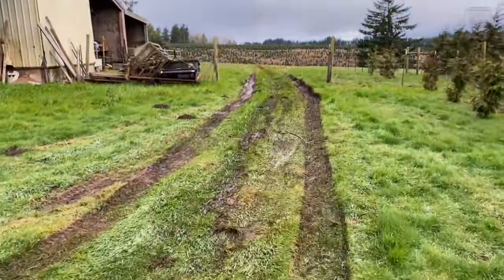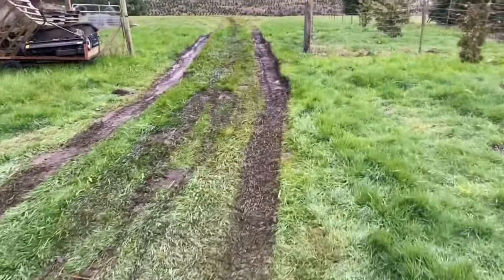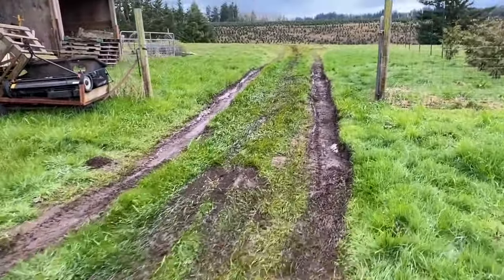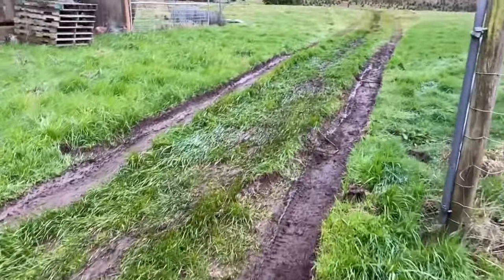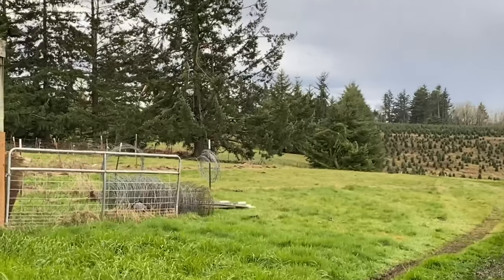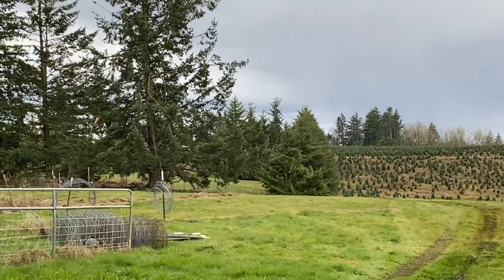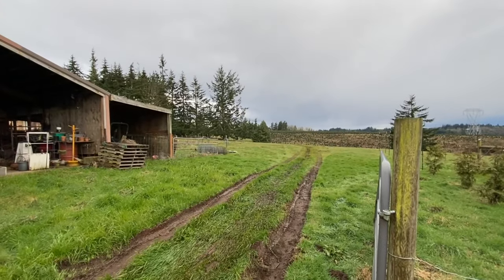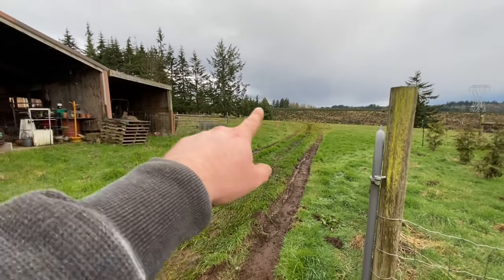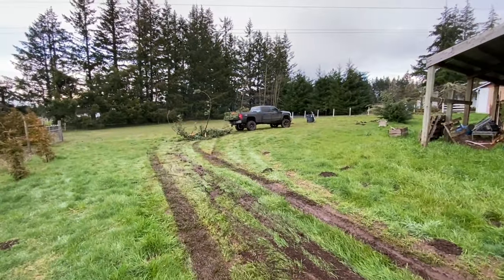Had to drive through this — super wet over here, easy to sink. But with four-wheel drive you get through this no problem. That tree right there — a whole bunch of stuff fell out of that. Dragged that all the way over here. If we zoom out, it's quite a bit of ways — dragged it all the way through here up to there.